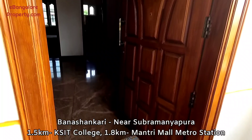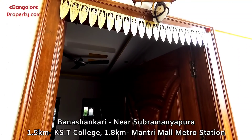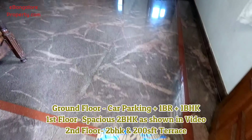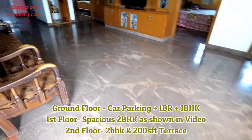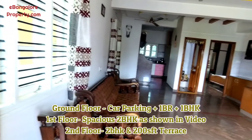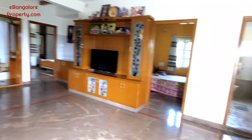Hello Friends, I am Aesan from eBangalore Property. Today I am going to show you this four-unit independent building built on a 30 by 40 Ekhata plot, located in Banashankari extension of Kanakapura Road, close to Subramanyapura — a very good residential locality.